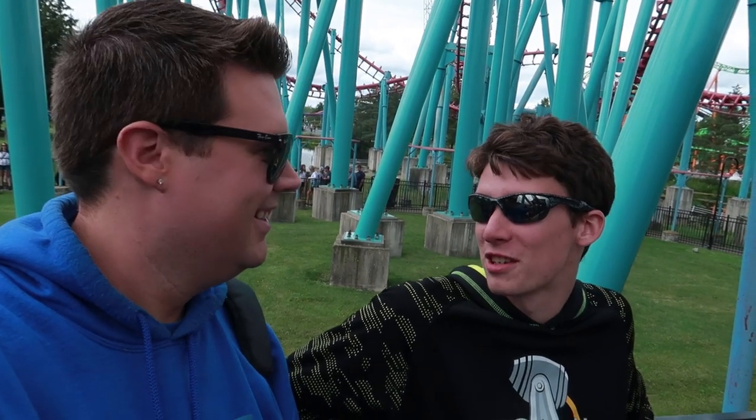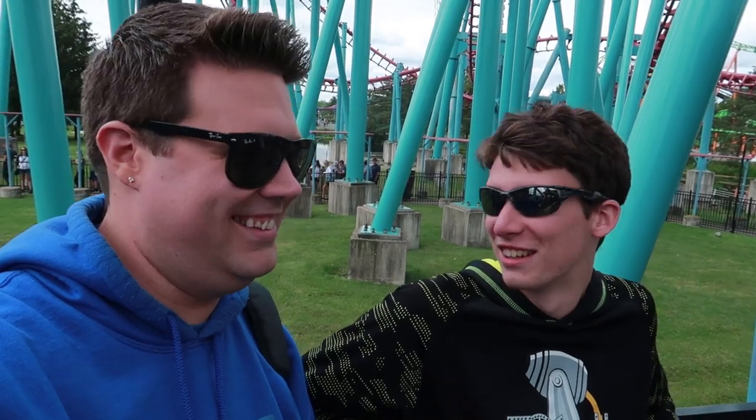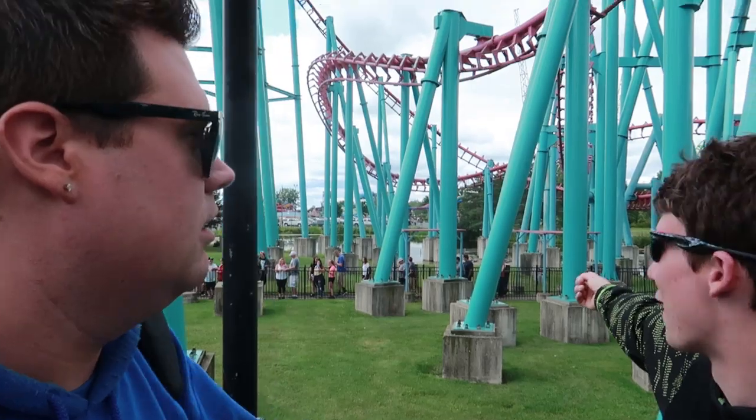I literally just rode an SLC 40 times in a row yesterday. You know you're using a skip-the-line for this. We're literally using skip the line. But look at this — this is the queue line for the ride. It ends over there; the station is way behind the camera at this point.